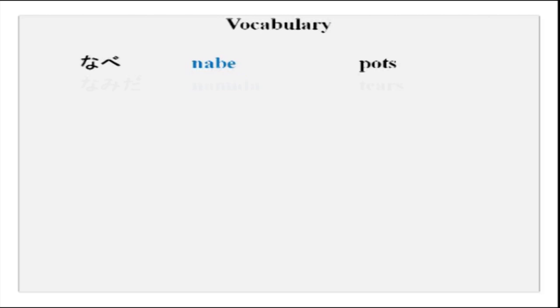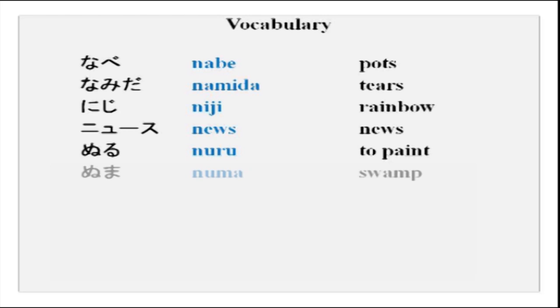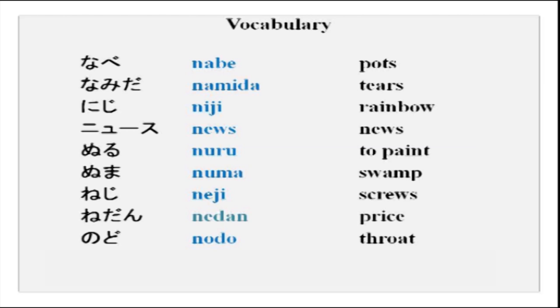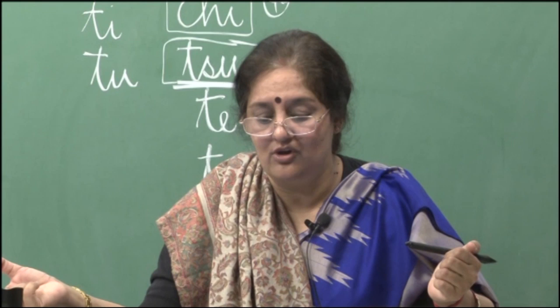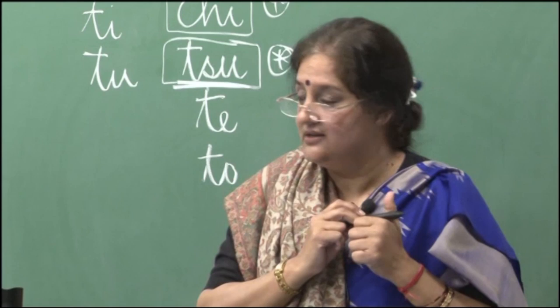You have more vocabulary to learn: nabe, namida, niji, nyuusu, nuru, numa, neji, neidan, nodo, ningyo. Please practice at home. Try to say these things more often so that your tongue gets used to these new sounds. It will be easier for you to speak when we actually start conversation.